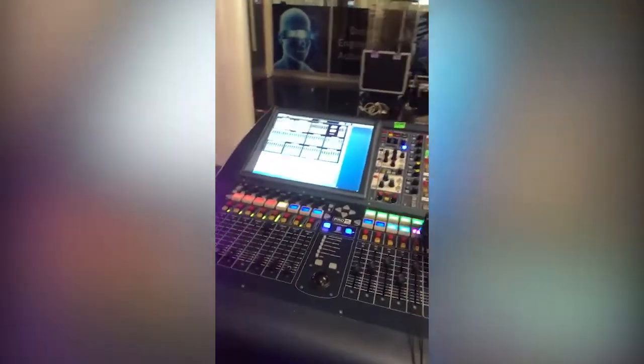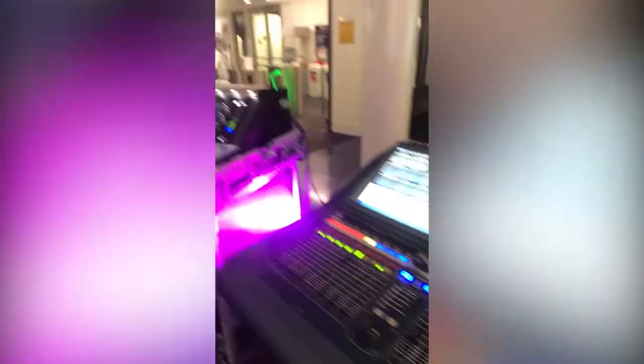Yeah. So recently we took this to a festival. This was running our main stage at Acoustic Festival Britain. So it's all pretty standard industry stuff. It'll all do a pretty good job.